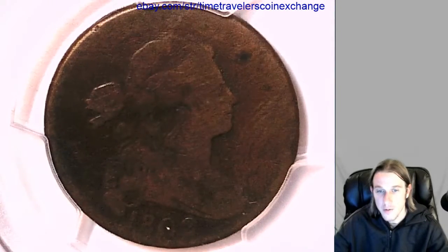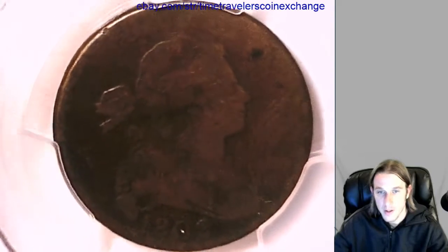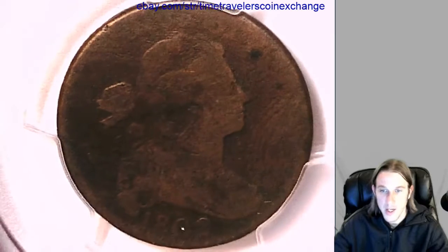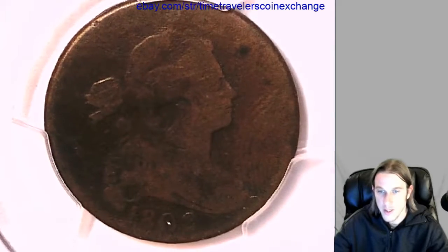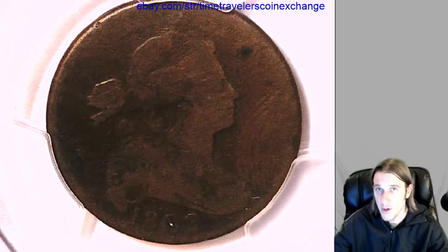Let's take a look at the front here. You can see Abraham Lincoln was holding this and you can see his fingerprint right there. So that makes this coin very rare.